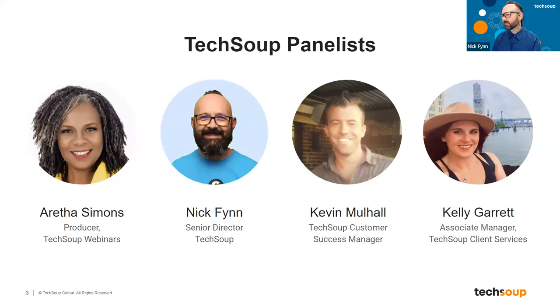You've already met the wonderful Aretha Simons, who opened the session. We're also going to be joined today by Kelly Garrett and Kevin Mulhall, who are members of the TechSoup customer success and client services teams. They represent the live human beings at TechSoup who can help your nonprofit when you have times of need around any kind of technology.